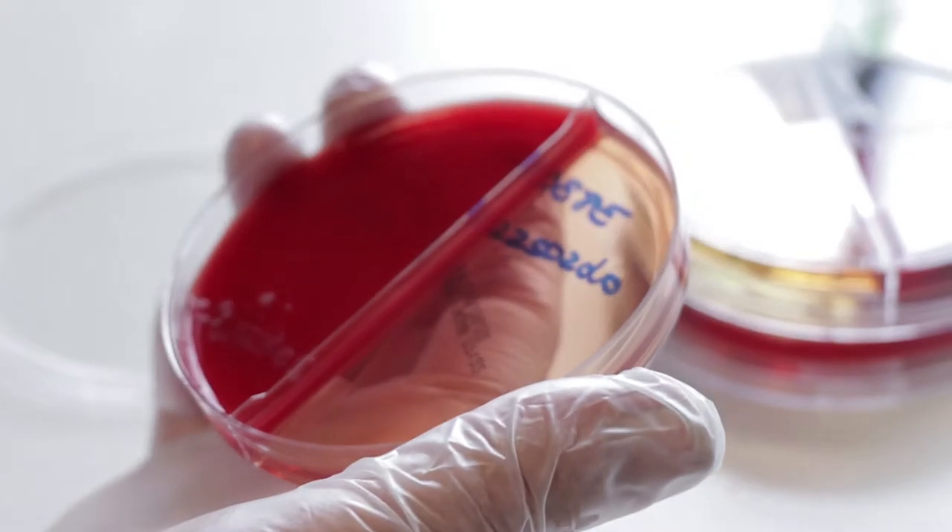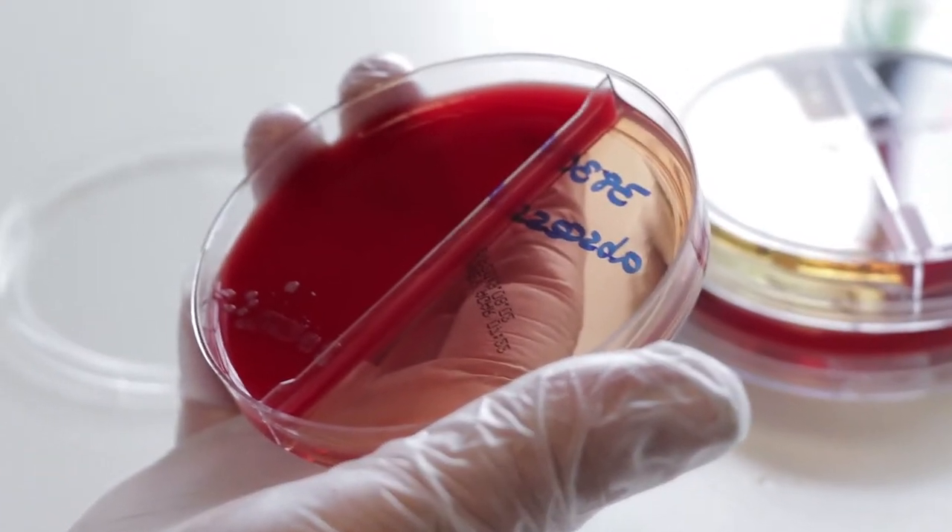We've grown it on there and it only grows on the blood; it doesn't grow on the other medium, and we're sensitive to everything. That's what we like to hear — the vets like to get a report back that says the bacteria are sensitive to everything. We've had one today that was resistant to everything.